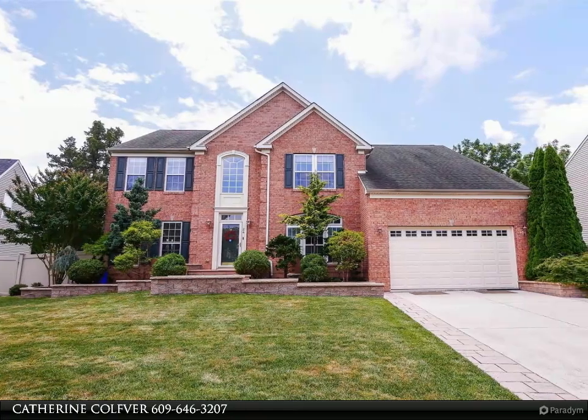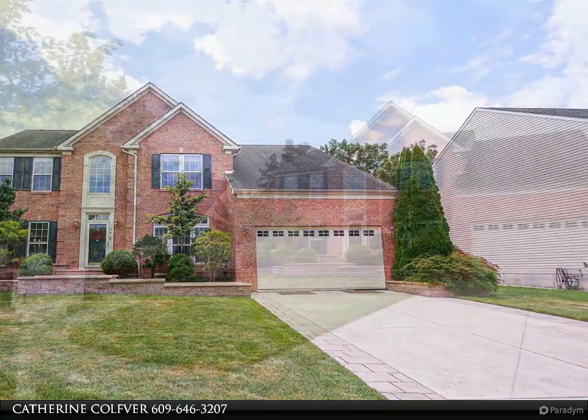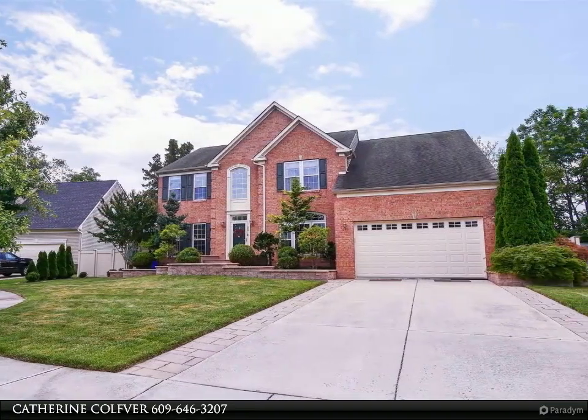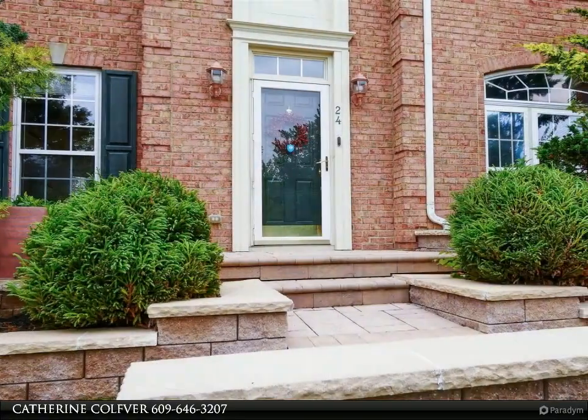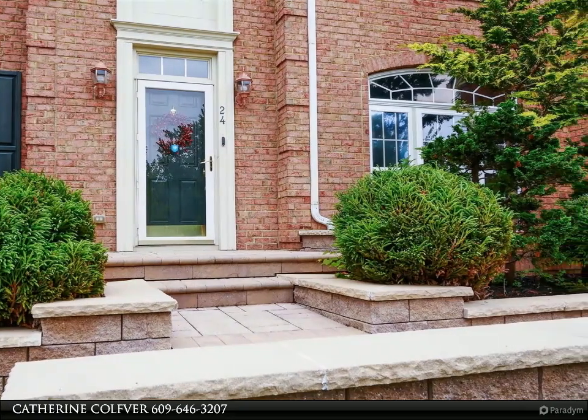Absolutely beautiful prime location Courtland model located on a cul-de-sac in Burton Estates. This four bed, 3.5 bath is approximately 3,200 square feet, not including the partially finished basement. The first floor consists of gorgeous hardwood floors throughout.